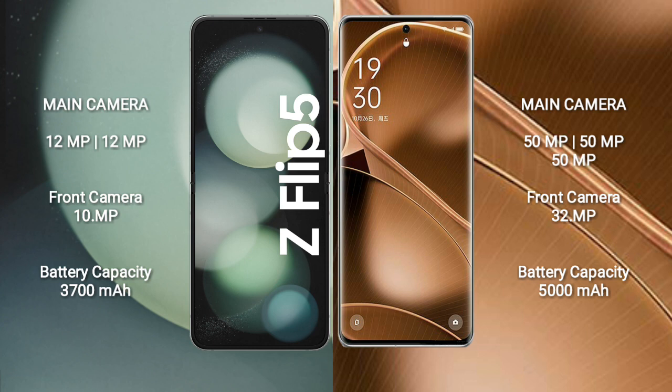Samsung Galaxy Z Flip 5 has a 3700mAh battery with 25W fast charging support. Oppo Find AX6 Pro has a 5000mAh battery with 100W fast charging.